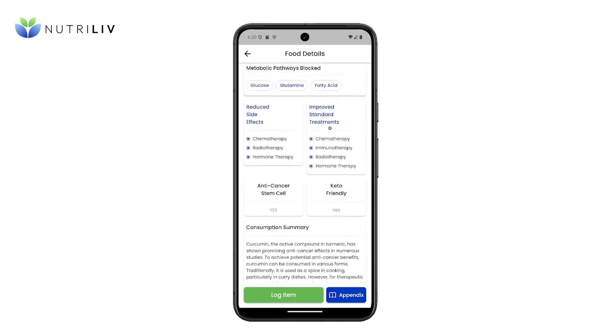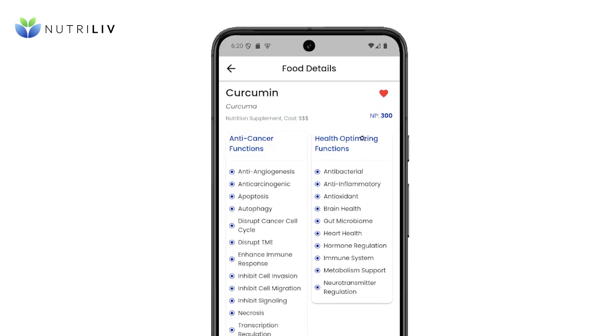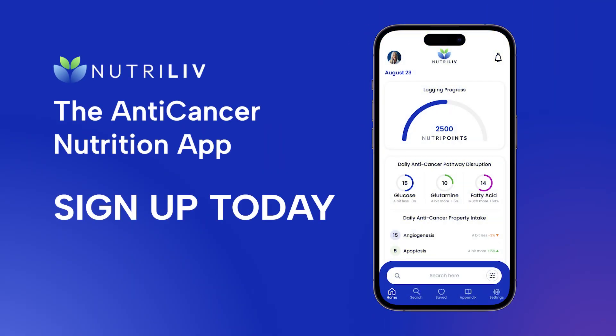All items have a NutriPoint value that is calculated based on the anti-cancer and health-optimizing properties observed in studies. You can log consumption of items to track your progress toward meeting your goals. Every time you eat, it is an opportunity to consume evidence-based nutrients known to prevent and kill disease, helping you live your best life. Open the video description to find links to sign up for the app today, as well as access studies referenced in this video.